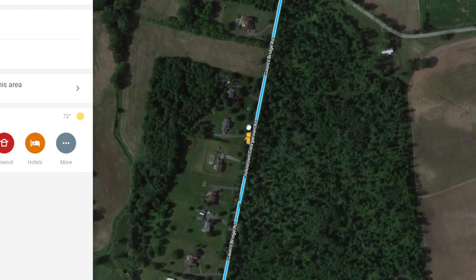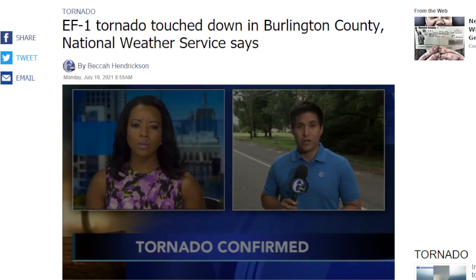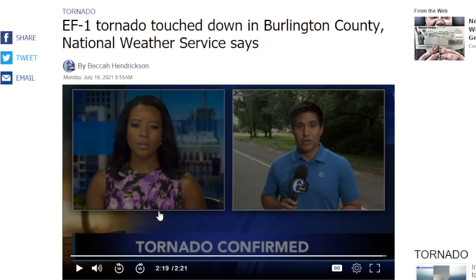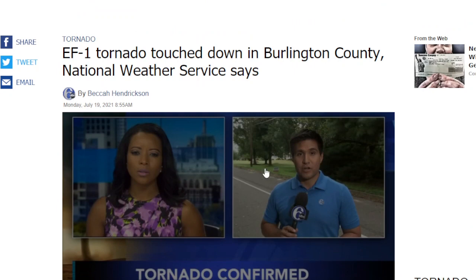There you go — another tornado in New Jersey. That's going to wrap up this video. I'll provide the links so you can watch the full coverage. Excellent coverage from this station — they always cover a lot of news that goes on in the Pine Barrens of New Jersey. So there you go: tornado touchdown, Burlington County, Saturday night. Thanks for watching.